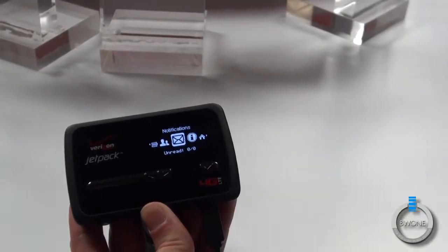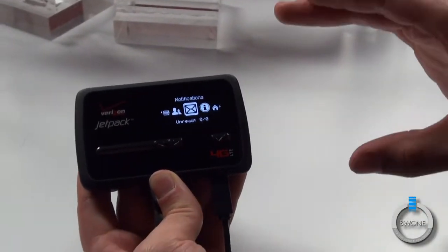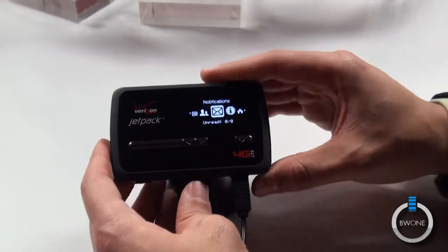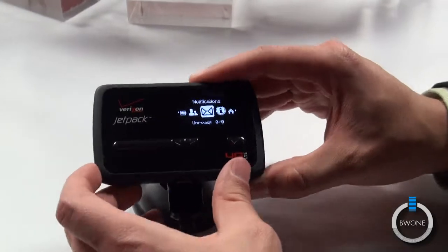No need to go to the settings or anything — it's all on the device. That's really useful. It's basically like having My Verizon right there on the device.